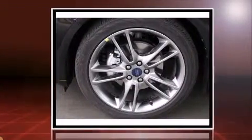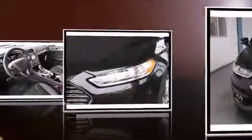A turbocharger is also included as an economical means of increasing performance. The following features are included: power front seats, a trip computer, and cruise control.